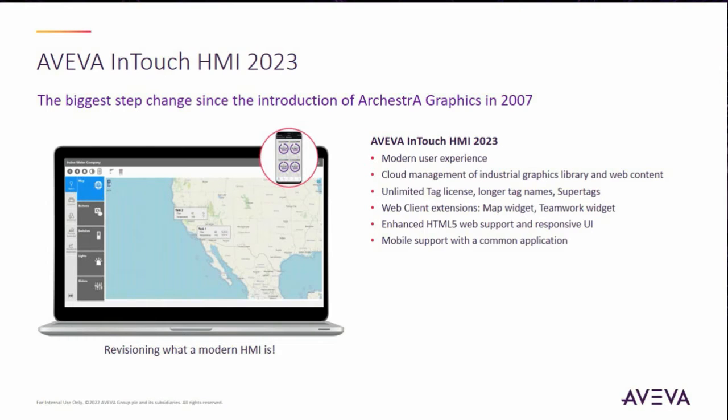Some of the key things that you see right there is we enhanced the modern experience. We'll go into detail on each one of those more. We did some enhancements for the cloud management of industrial graphics, which we introduced a couple of releases ago, but we did some enhancements there.